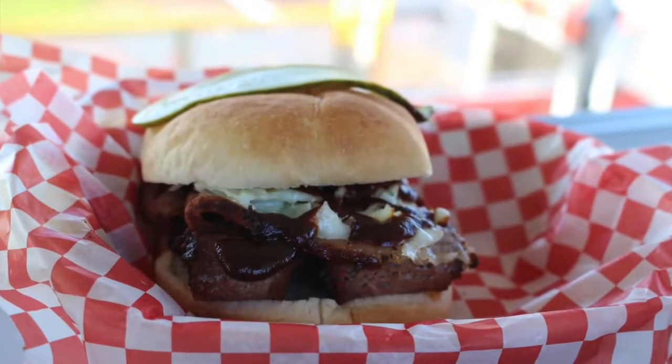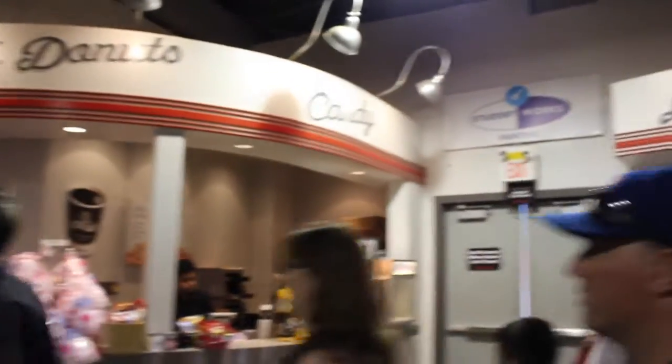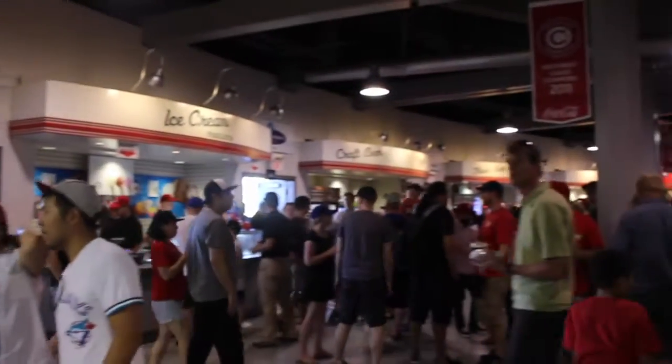One of the dishes we tried was Nat's signature beef brisket sandwich. It's rubbed for 24 hours in a secret home recipe then smoked for 15 hours. Interestingly enough, amongst the hot dogs, burgers, chicken strips, nachos, pretzels, and fries, they also offer sushi.